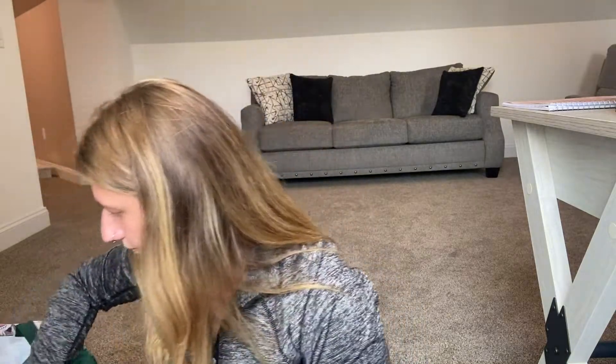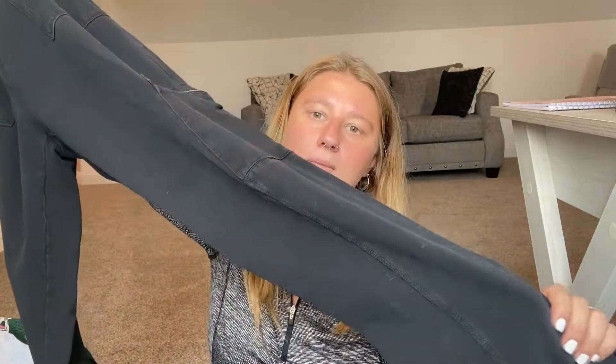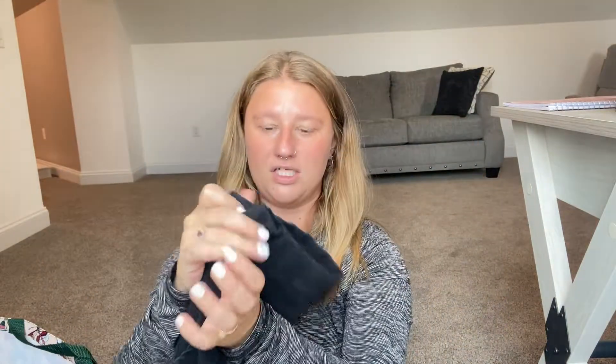The next thing I found were these Susan Graver Weekend women's slacks. They have pockets on the side and are black with a cute little print. If they were in my size I would definitely keep them, but they will be on Poshmark.